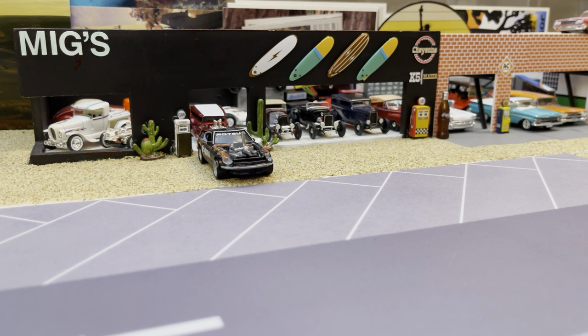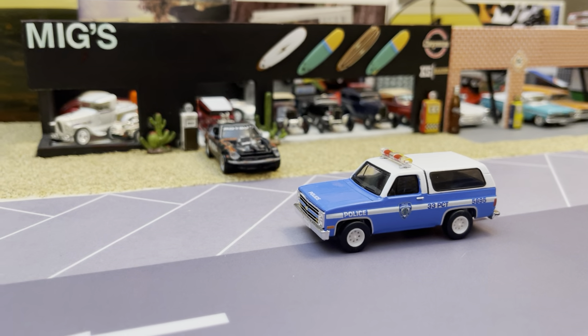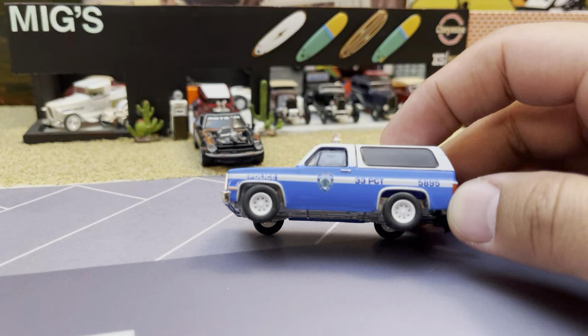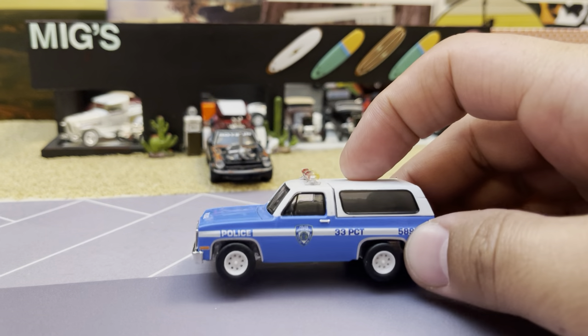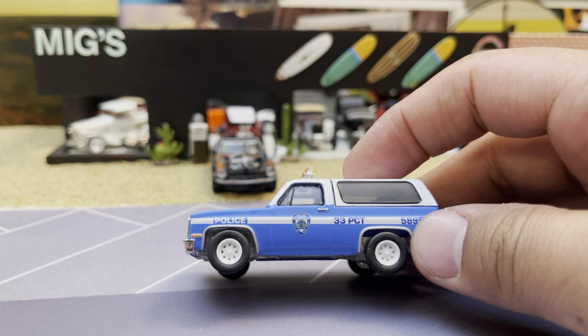I was digging through the NYPD diecast collection and I decided to open this up. Look at this — this is my Blazer. So we got a little K5 of course on the stock Greenlight chassis, so pretty pathetic looking right now. I'm really holding back on doing one at a time — I want to find a source for some wheels and tires. I really like the way the Power Wagon tires fit on the Greenlight dog dishes like they use for the Chevy stuff.